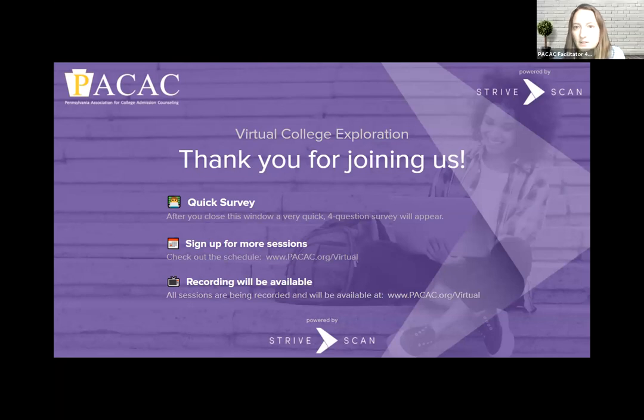Thank you so much, Danielle, for presenting with us today. Students, there will be a quick survey as we close out. If you want to revisit what Danielle spoke about, please look on the PACX website for the recording. Sign up for additional sessions at pacx.org and I hope everyone has a great rest of the day.